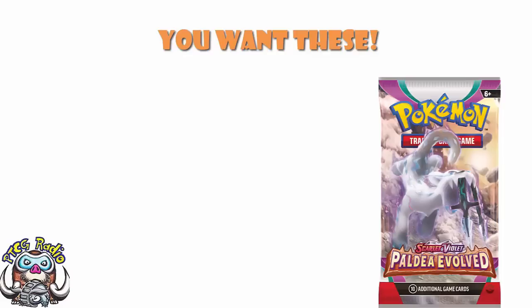Good morning all — depending on when you're watching this, good afternoon, good evening, or good night. Monday's Ross, and as always, I'd are your host for PTCG Radio.